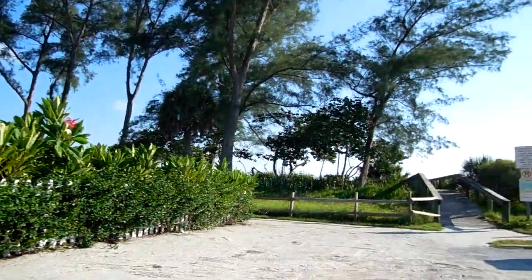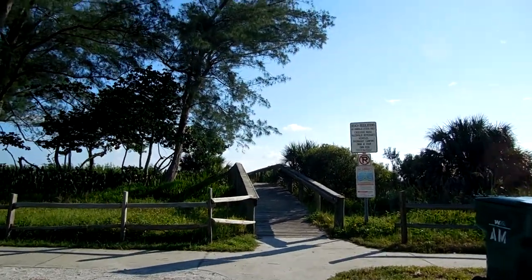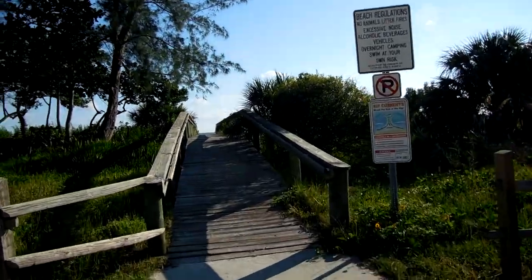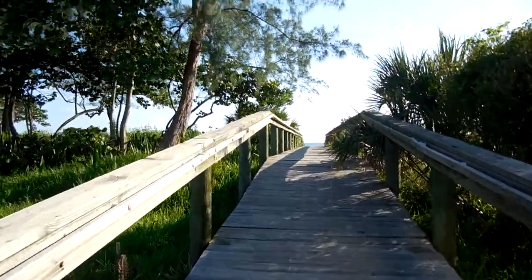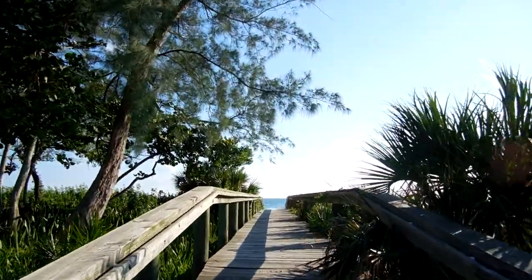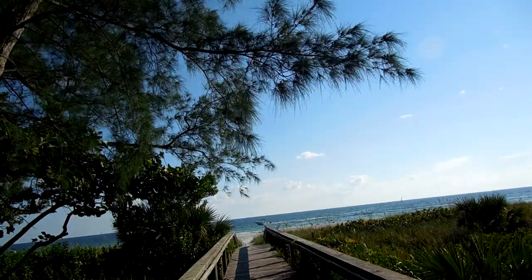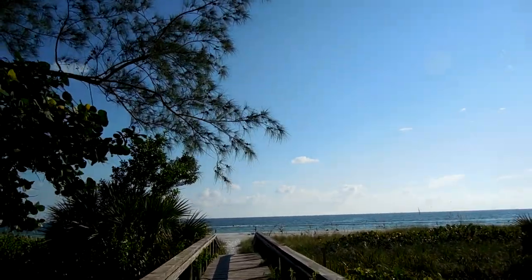We parked, we moved. Isn't that gorgeous? Welcome to the Gulf of Mexico.